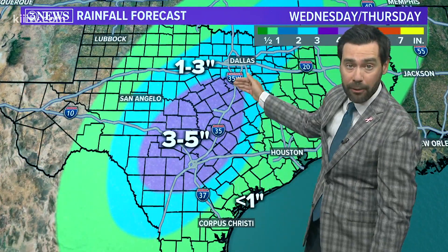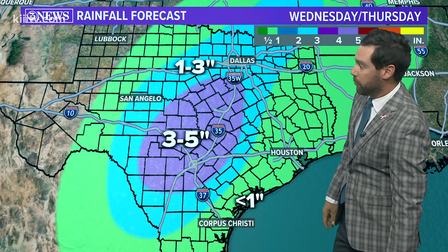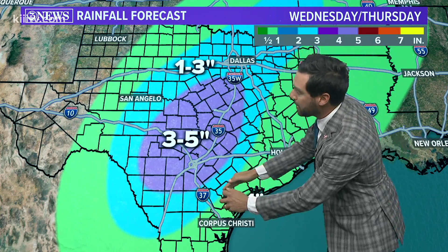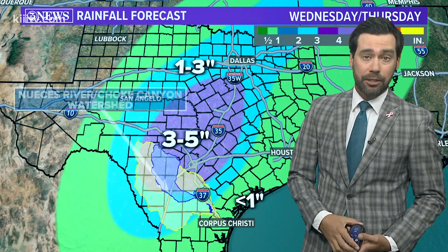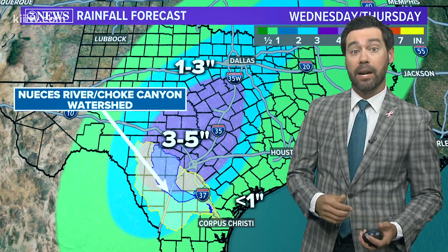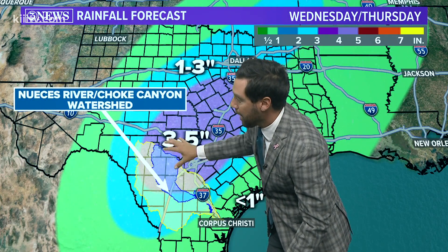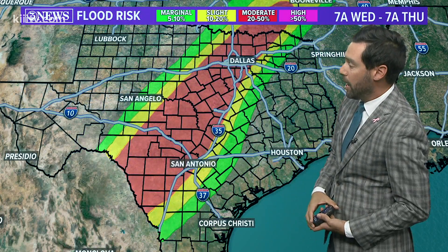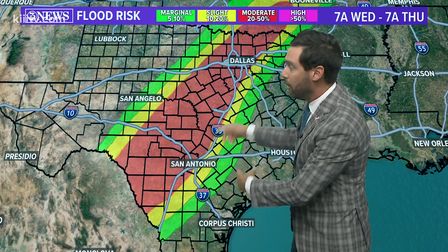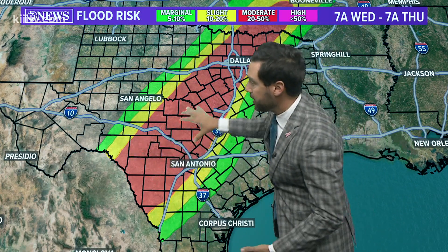San Antonio up to near Waco and Dallas are going to pick up between three and five inches of rain — that's going to be the bullseye. We'll be a little more removed from that; I'm thinking less than one inch for the majority of the coastal bend, but our watershed may be in that three-to-five-inch range, so that would be a helpful rain for that part of Texas. We do also have a moderate risk for flash flooding everywhere you see this red shading.